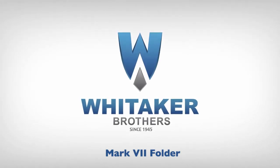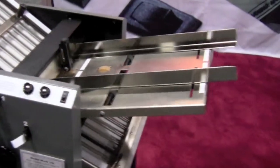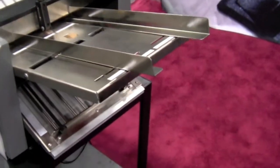Since 1945, Whitaker Brothers has been one of the leading providers of paper folders, and here we have the Martin Yale Mark VII paper folder.